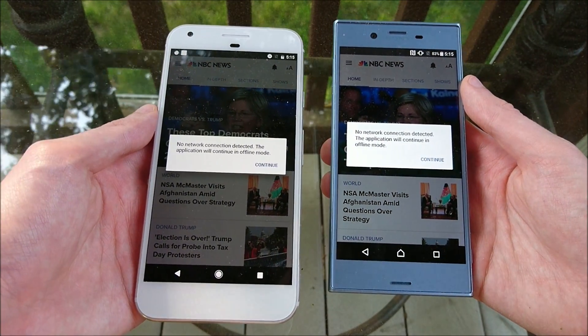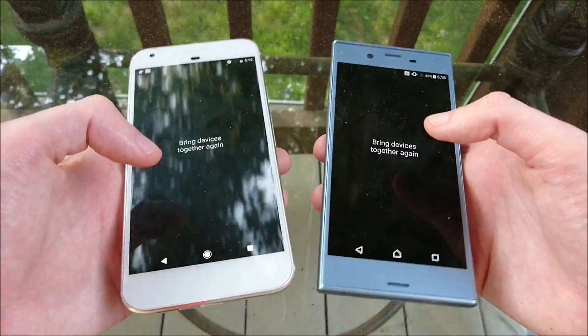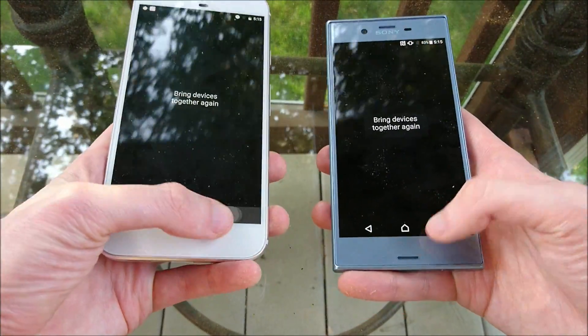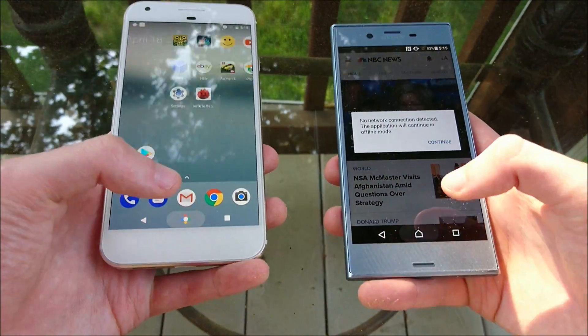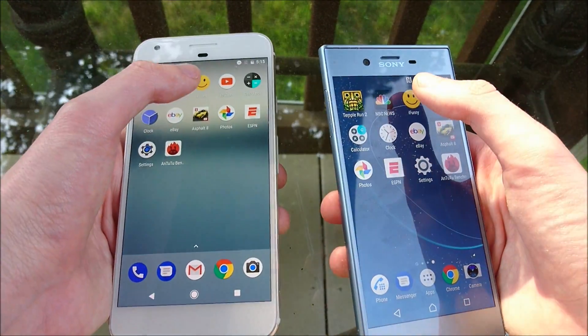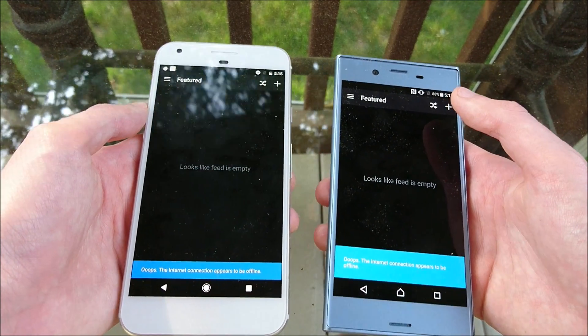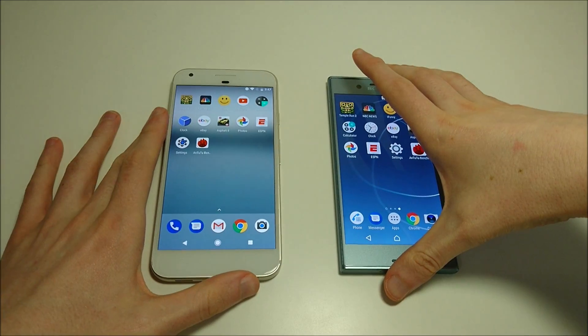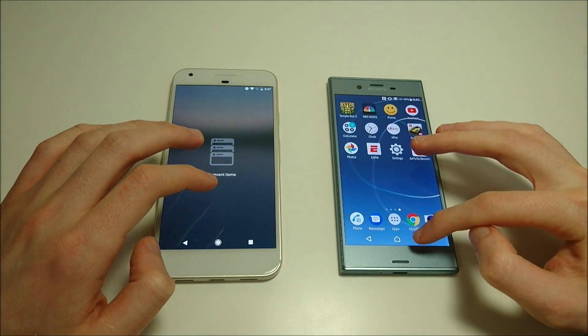Unfortunately, like the HTC U Ultra, Wi-Fi access does not work out here — I'm not getting a strong enough signal. I'll try one more app but I don't think it's going to work. I did try reconnecting, so we're going to go inside. As you guys saw, we were a little too far away from the Wi-Fi networks, so we're going indoors.